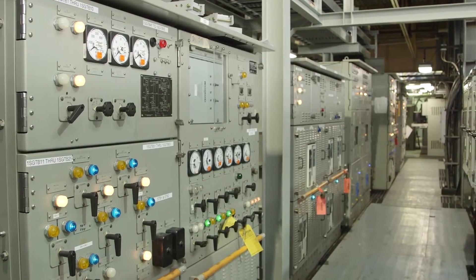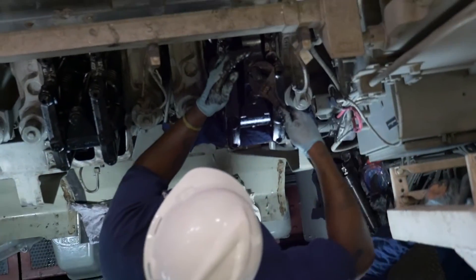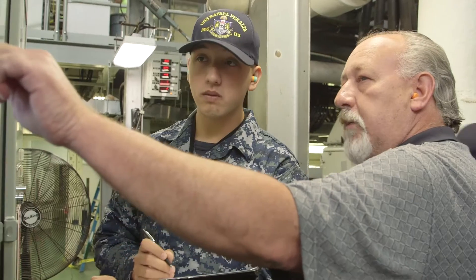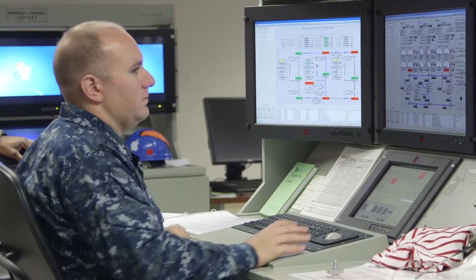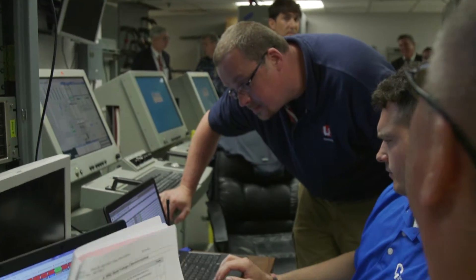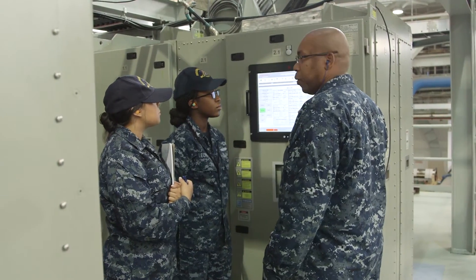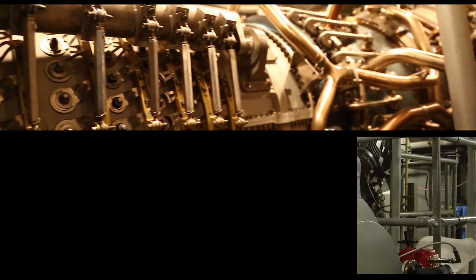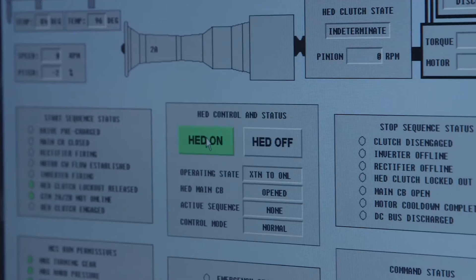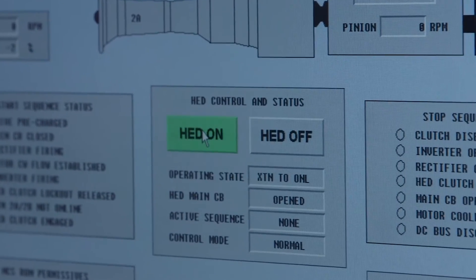Once we found out the hybrid drive was going to go on these ships, we solicited input from the sailors to get ideas on how they would want to use and operate hybrid drive. One of the most important points they made to us: they wanted simplicity of operation. They wanted to be able to push one button on the console and switch from gas turbine power to hybrid drive or from hybrid drive back to gas turbine power.